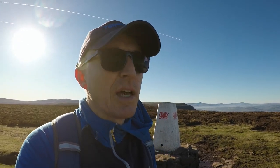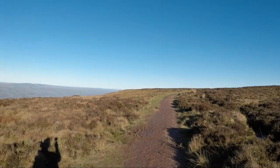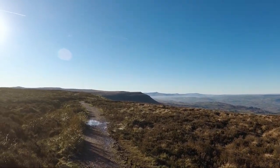I'm at Hay Bluff at 677 metres above sea level — the trig point is just behind me. This is the most north-easterly part of the walk today, pretty much at the head of the Ewyas Valley. I'm currently walking between the peaks of Hay Bluff and Twmpa, which is just over my left shoulder, and this little saddle between the two peaks is known as Gospel Pass.